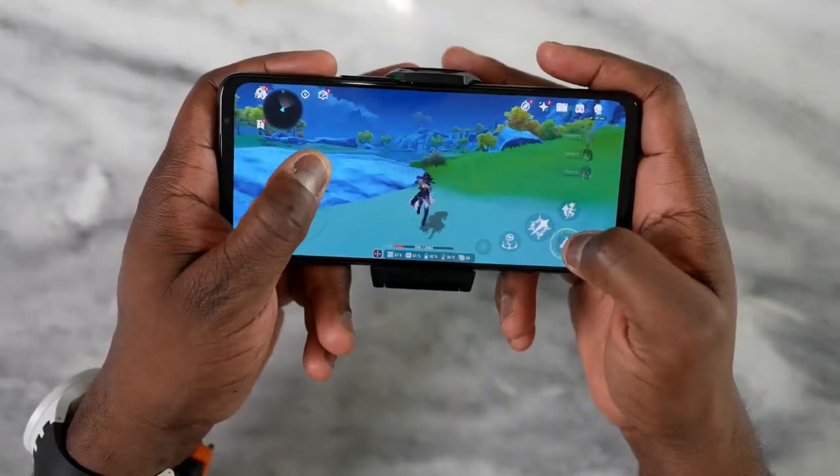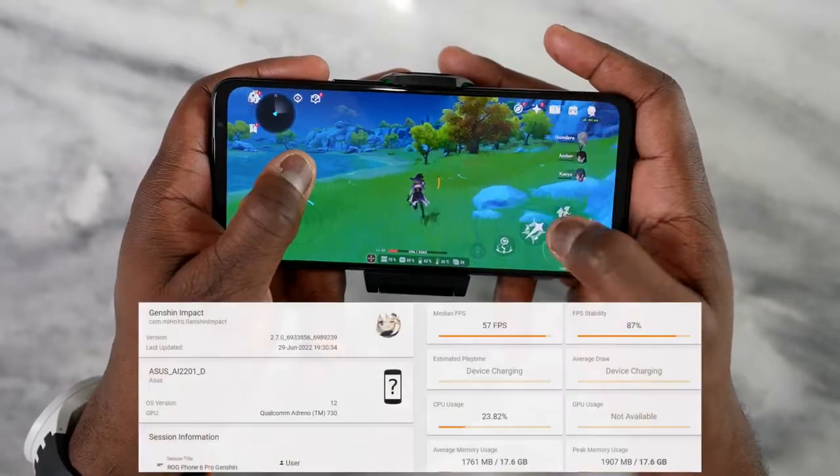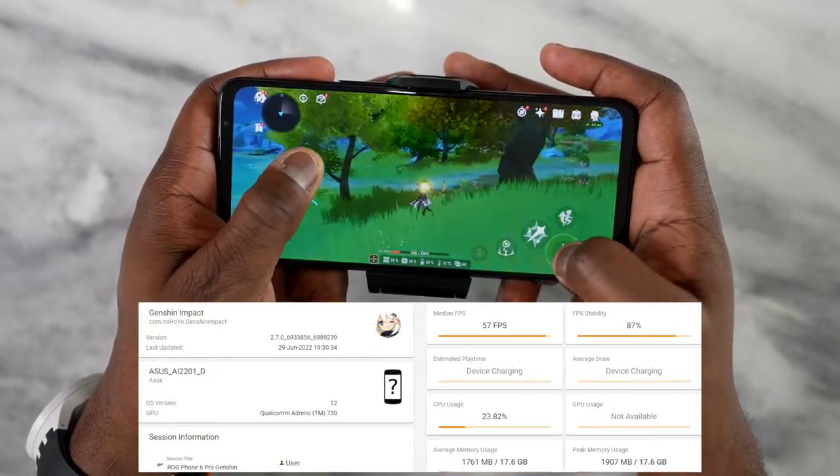Finally, Genshin Impact — a super well-optimized game — ran at 57 frames per second. I know I'm playing this before any updates or optimization, but it's good to see it running almost close to 60.